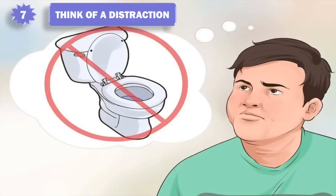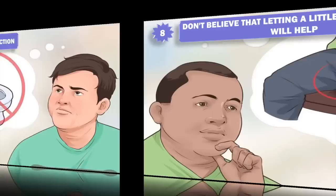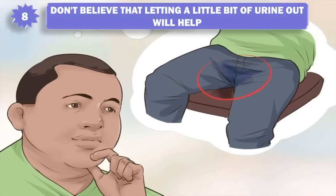7. Think of a distraction. Avoid any thoughts about urinating, water, or toilets. Don't have an internal debate about urinating versus holding it in. Do not think about using the restroom until you are actually there. Do not think about urinating as soon as you reach the restroom — you may begin to urinate before you have time to remove your pants and underwear.